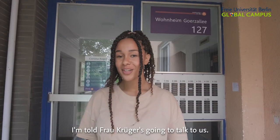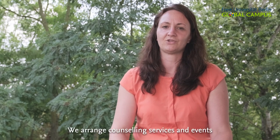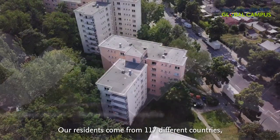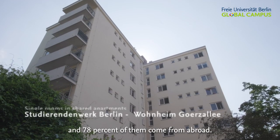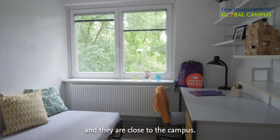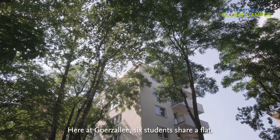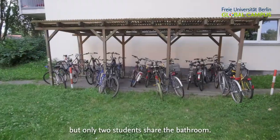I'm told Frau Krüger is going to talk to us. Studierendenwerk Berlin is a public non-profit. We arrange counseling services and events for Berlin students. Our residents come from 117 different countries and 78% of them come from abroad. Gertzallee and Halbauer Weg are in a quiet neighborhood and close to the campus. Here at Gertzallee, six students share a flat. At Halbauer Weg, 12 students share the flat, but only two students share the bathroom.